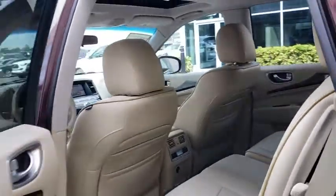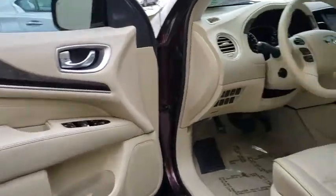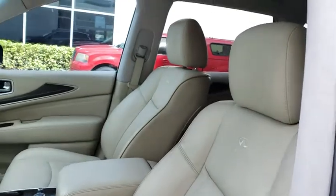Leather wrapped steering wheel, adjustable steering wheel, power steering, cruise control, keyless start, four-wheel disc brakes, floor mats, aluminum wheels, auto dimming rear view mirror, climate control.